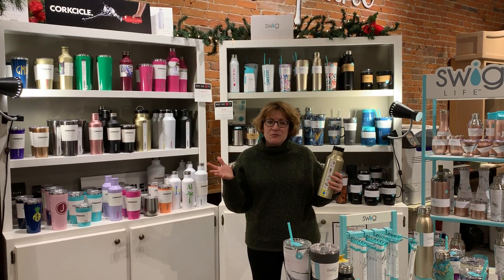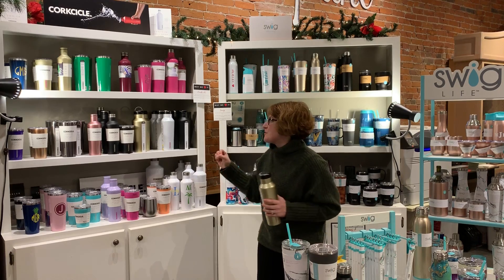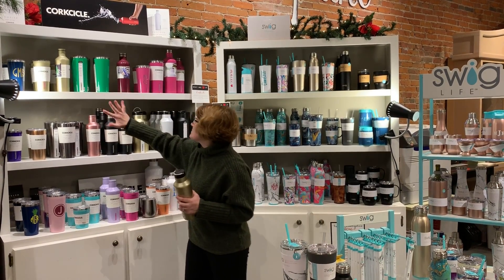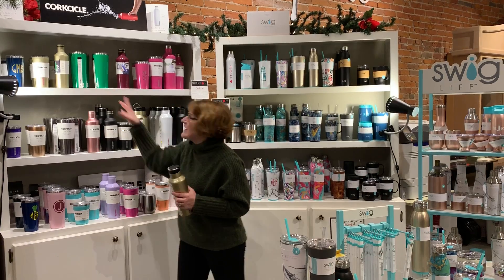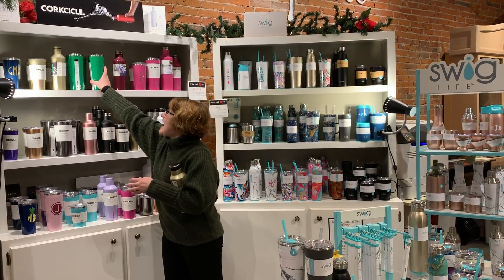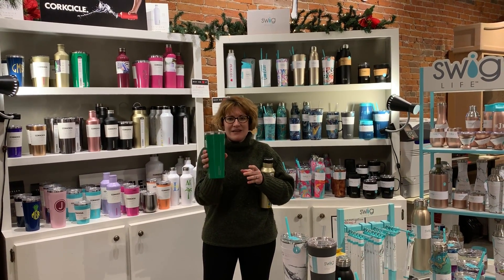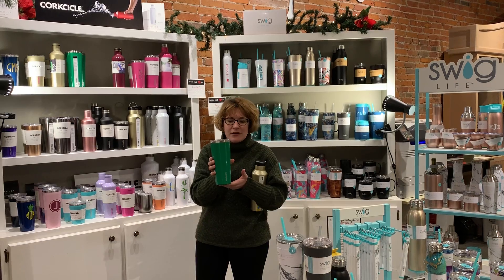If you've been into Watermark in the last several years, Corksicle has been a mainstay for us. They are a fabulous company. Look at all these bright colors — this is a new green. They're insulated, they hold things hot and cold for hours. Corksicle is known because they have indentations on the side, so it's not just perfectly round like a lot of other companies.